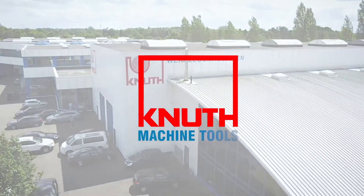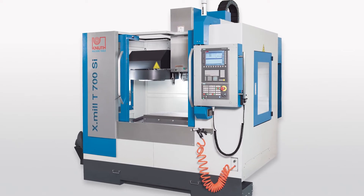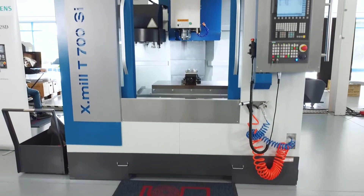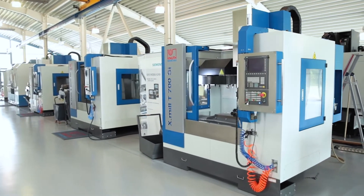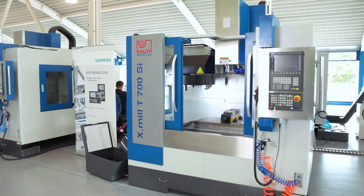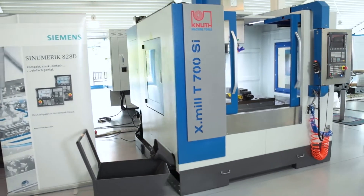Welcome to Knut Machine Tools, your reliable and quality machine tools provider. Today we present the CNC Machining Center Exmel T700. The machines of the Exmel T-Series are modern, powerful and reliable vertical machining centers with an excellent price-performance ratio.